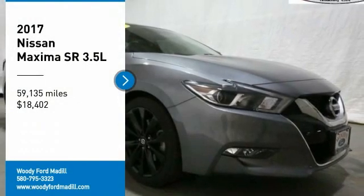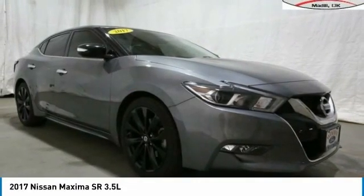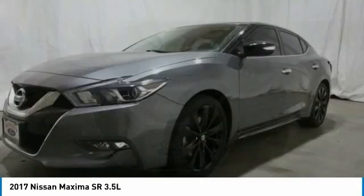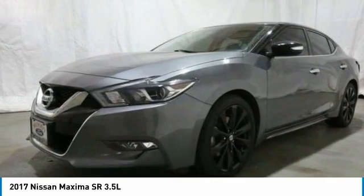Looking for the right vehicle? Check out the 2017 Maxima. Maxima offers elegance with an edge. The spacious interior provides refined comfort for up to five passengers.